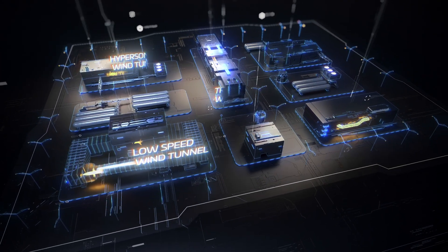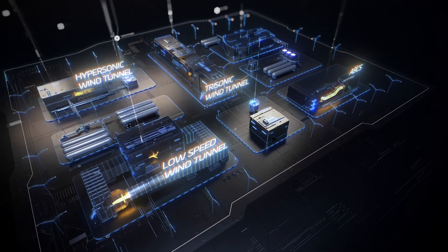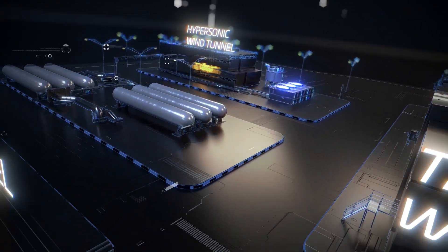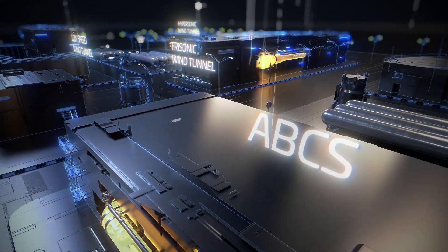A state infrastructure with 40 years of experience, it is widely considered one-of-a-kind in the world for its concentration of a variety of tunnels and unique abilities, for a wide range of testing at speeds from 0 to 12 Mach, all in one place.